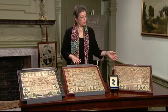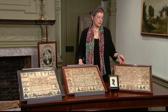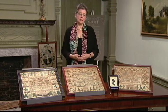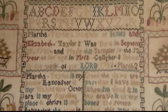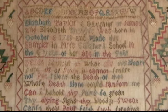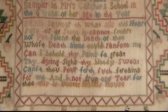The other two are worked by two sisters, Martha and Elizabeth Taylor, at Leah Gallagher's school in Lancaster. They're wonderful pieces. Martha worked hers when she was nine years old, and Elizabeth worked hers when she was 12, which is amazing when you think of the extraordinary quality of their needlework.